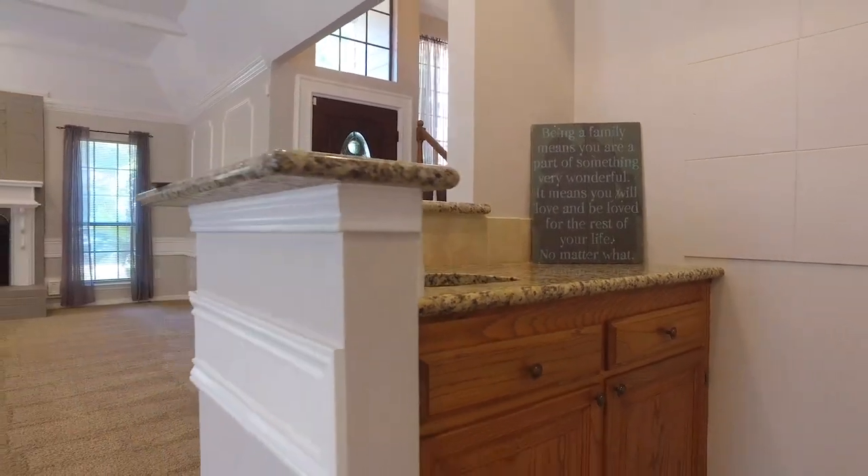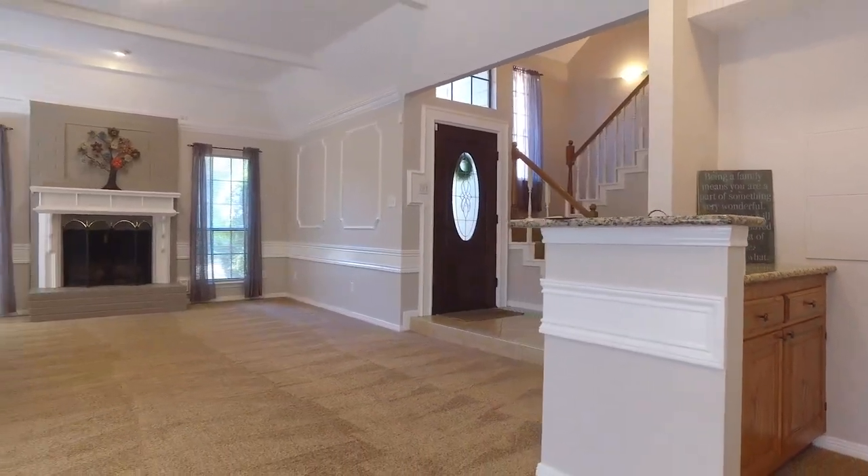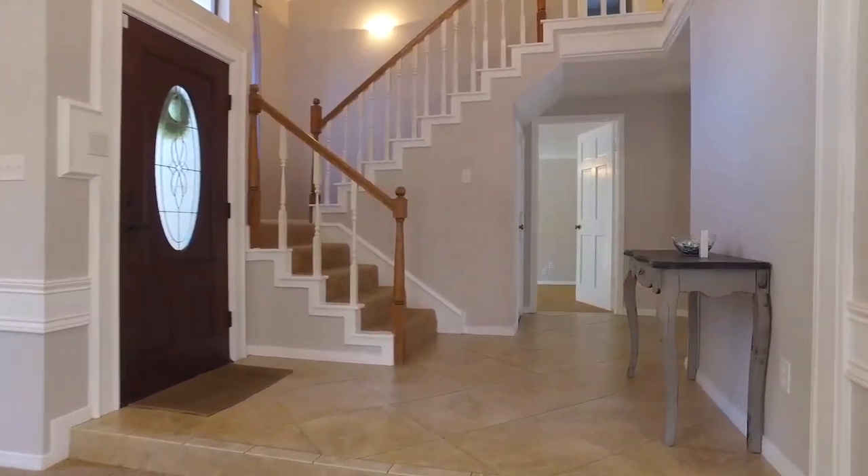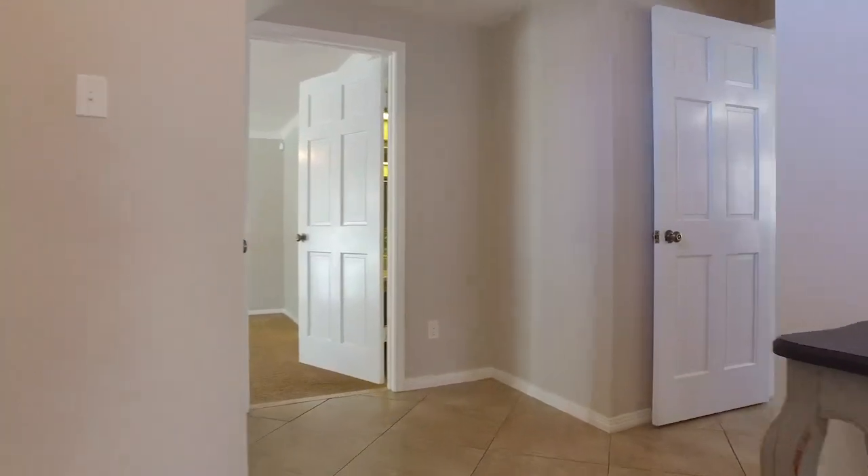There's a wet bar — with an older home, the floor plan usually has that, which is perfect for entertaining. It has a beautiful living room, a formal dining room, and there's a half bathroom nearby.